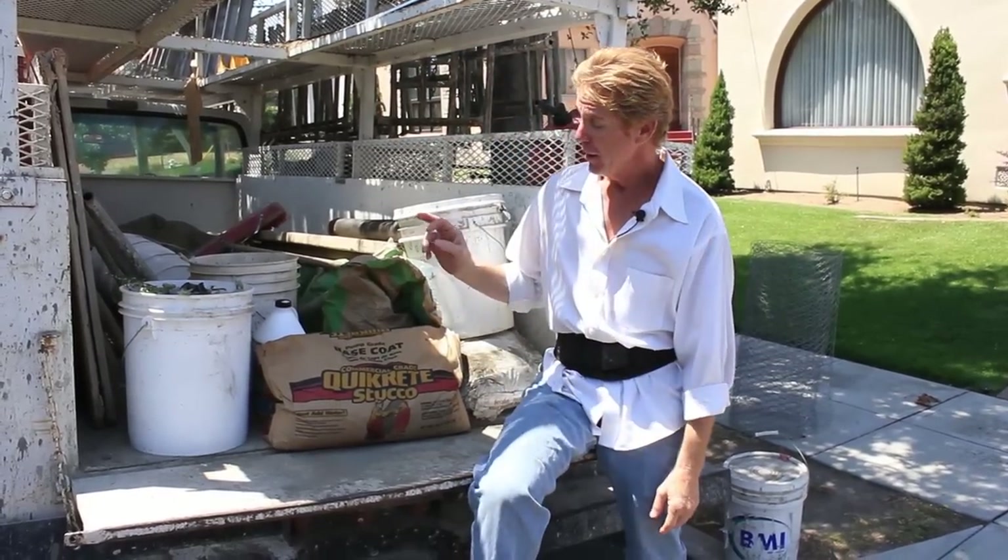Hi guys, Kirk and Jay here with Kirk Giordano Plastering. I want to answer a quick question. A fellow says, 'Gee Kirk, I got two bags — we're doing a concrete wall. One is a base coat, one is a finish coat. What does it mean? Which one should I use?'